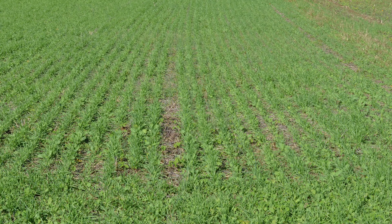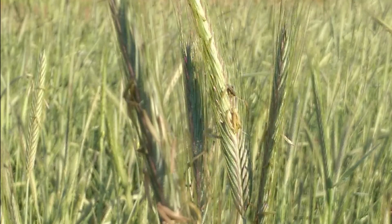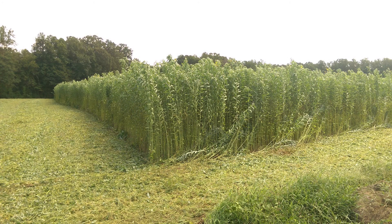Cover crops are most commonly used in field production where they provide benefits including improved soil quality, reduced erosion, nitrogen fixation, and weed suppression.